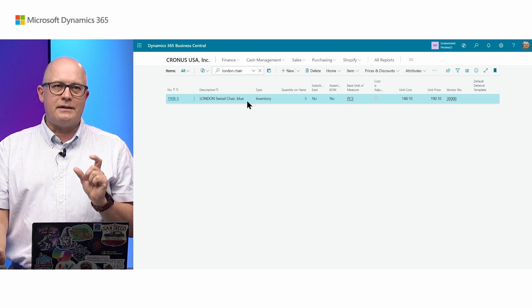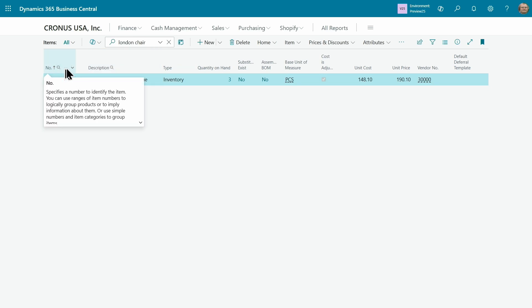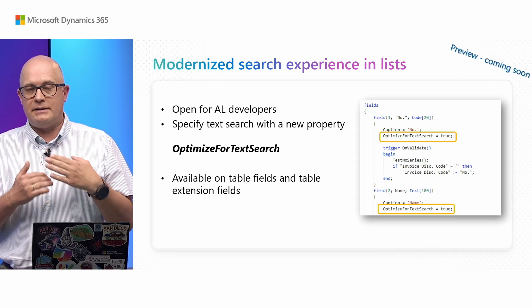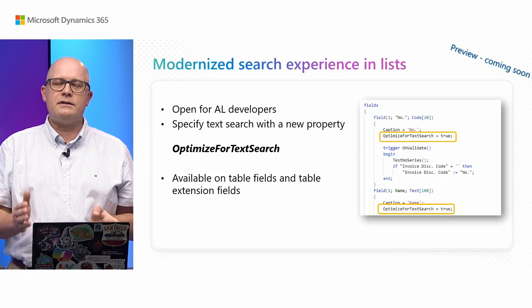When I switch to the modern search, this item is found because we were able to match individual words. Not only that, this search experience is much faster because it is based on a special full text index based on columns indicated with a little icon. As a developer you can also control which columns are optimized for this new search experience, and you can extend Business Central and add that specific parameter to your tables. This feature is coming in waves, starting from October, for multiple tables — beginning with main data like items, customers, and sales orders, then extending to other tables later during this wave.